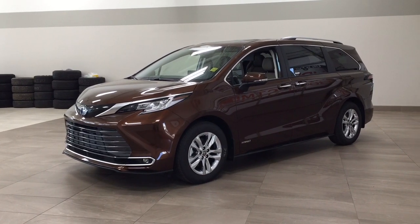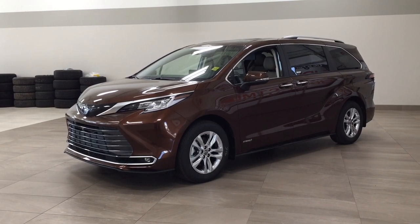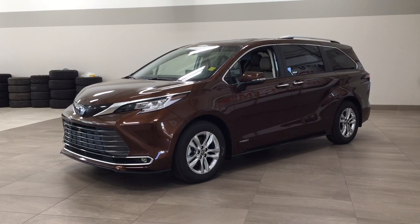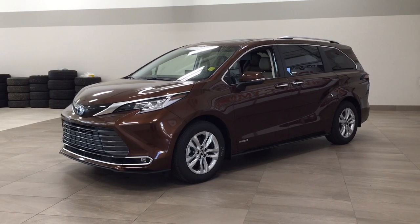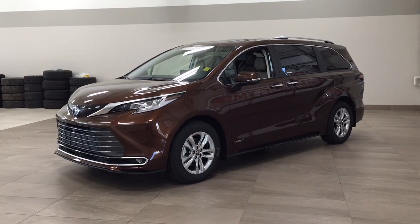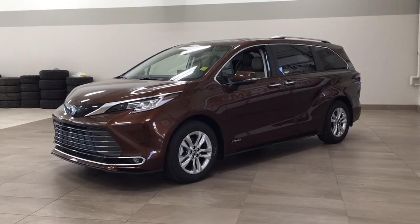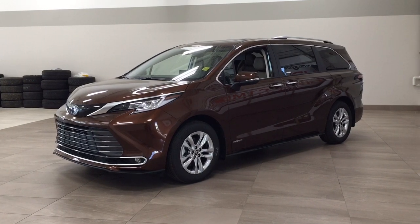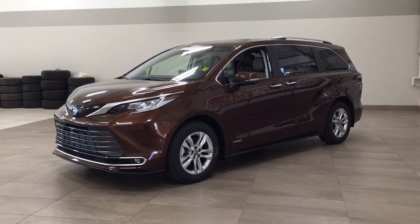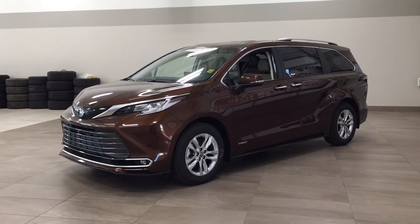Hello folks, welcome to Sherwood Park Toyota located at 31 Automall Road in Sherwood Park, Alberta, Canada. Today I'm going to be showing you this new Toyota Sienna Hybrid Limited all-wheel drive. The most notable features on this Limited include its 360 degree backup camera, DVD player, and heated steering wheel. I'm going to go through a couple more features on the inside and outside of the vehicle to get you better familiar with this new Toyota Sienna Hybrid Limited all-wheel drive. Let's get started.